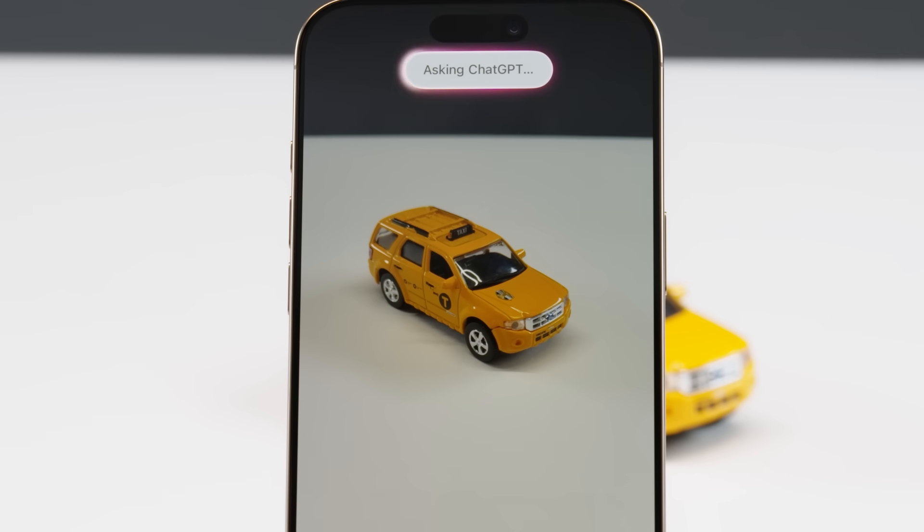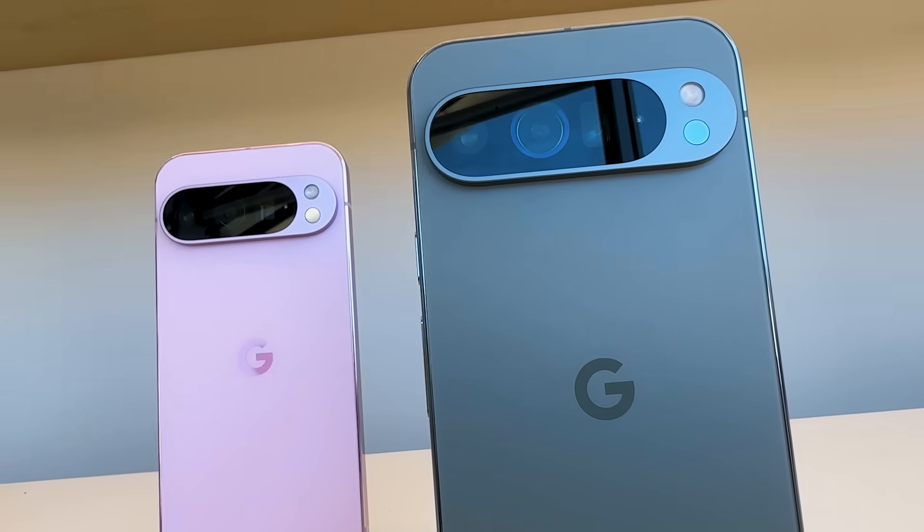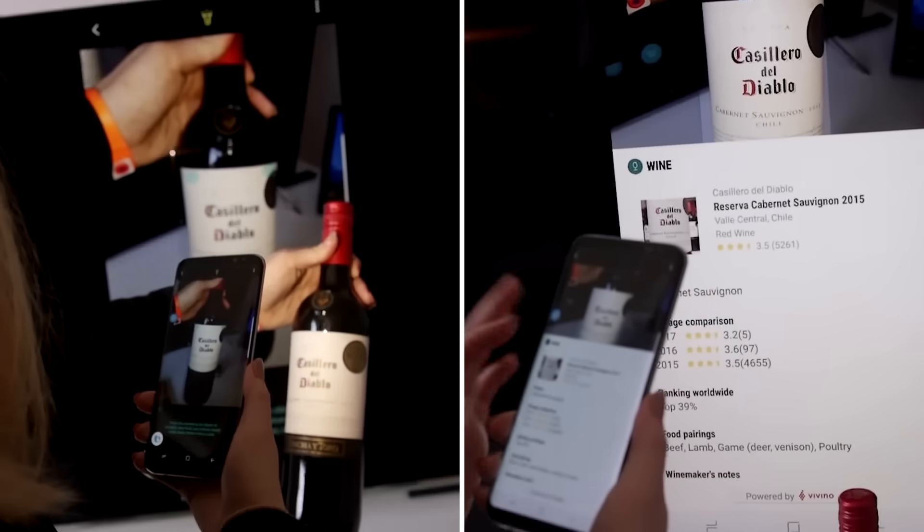Press and hold the camera control button and you'll activate Apple's new Visual Intelligence feature within Apple Intelligence, which uses the iPhone camera and Siri to identify what you're looking at. Most of these features have popped up in various Android phones before, but Apple is happy to ignore that fact.